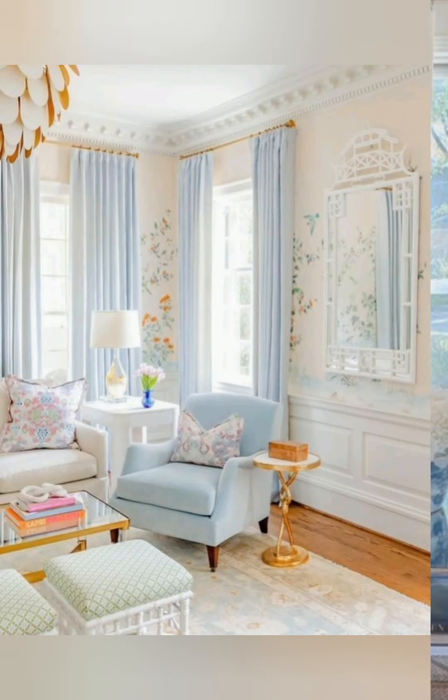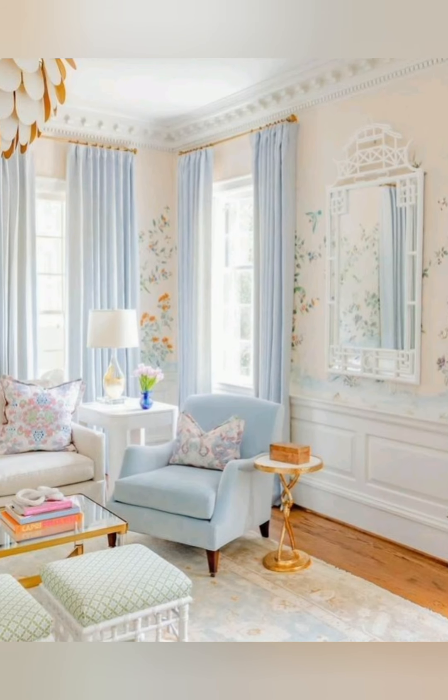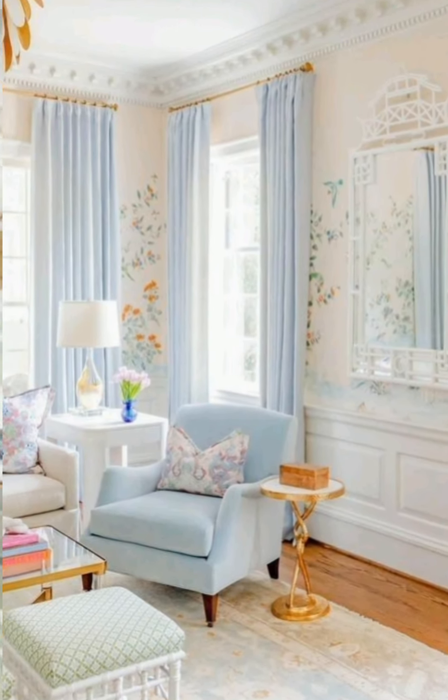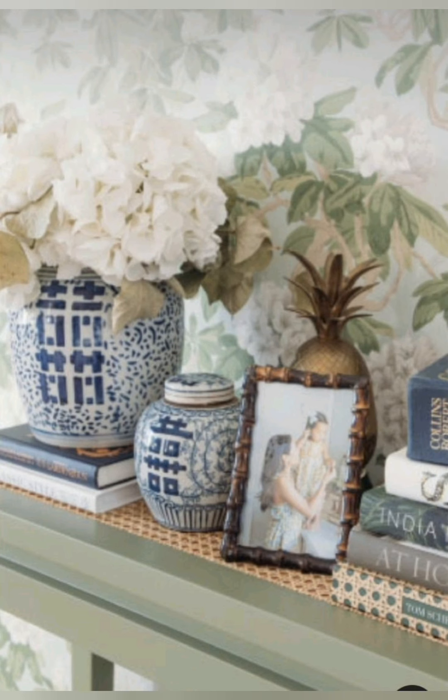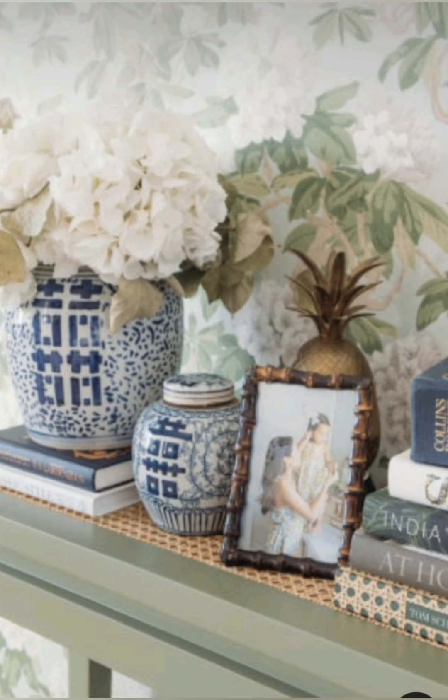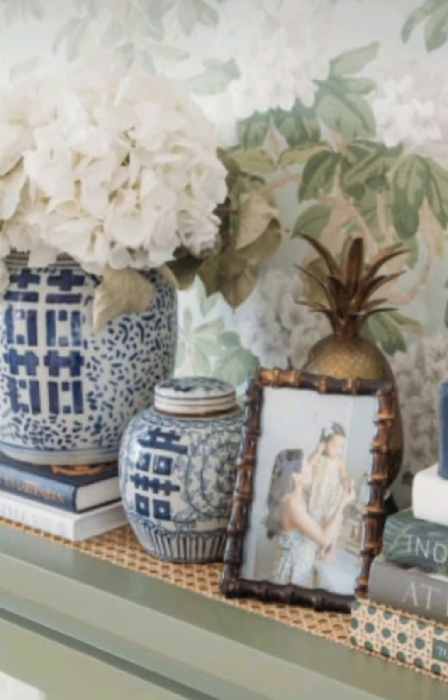Floral prints: incorporate floral patterns through curtains, throw pillows, or wallpaper. Thank you so much for watching this video.